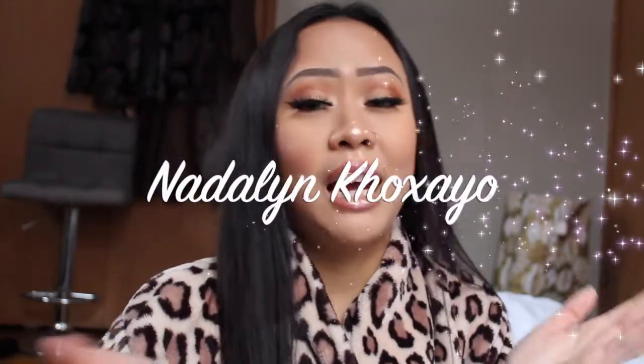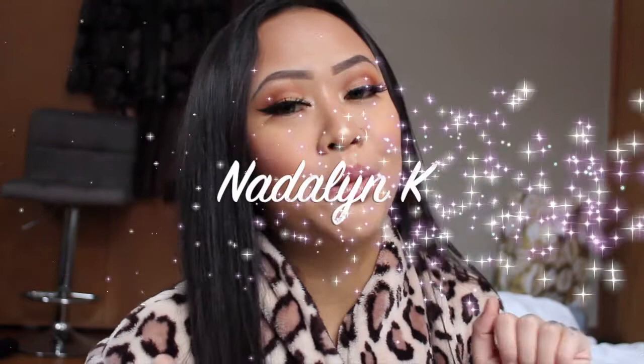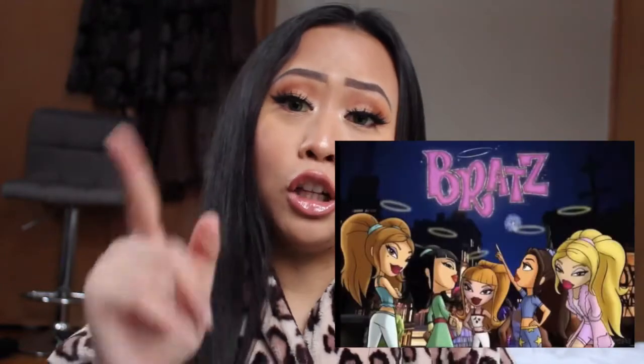Hi guys, welcome back to my channel. If you don't know who I am and you're new here, my name is Natalyn Casayo, also known as Natalyn K. Guess what we're doing today — drum roll please — we're doing a Bratz dolls inspired lookbook. Bratz dolls have a crazy sense of fashion, so that's what we're going to do today. Without further ado, let's get to this lookbook.